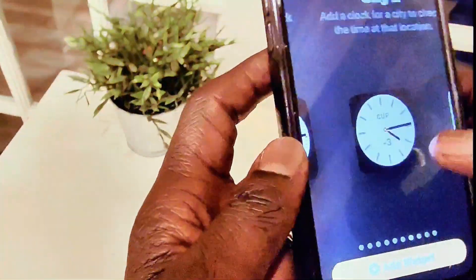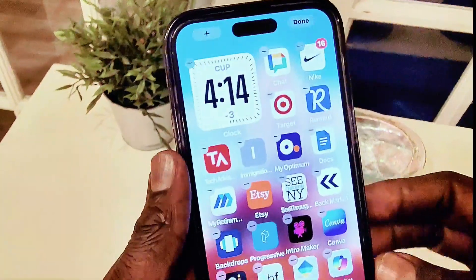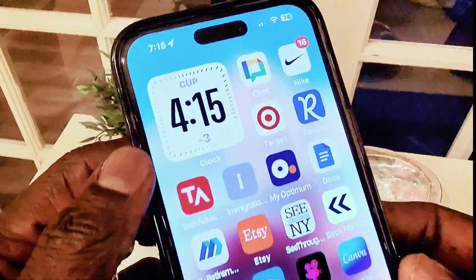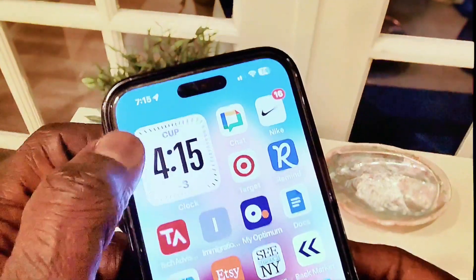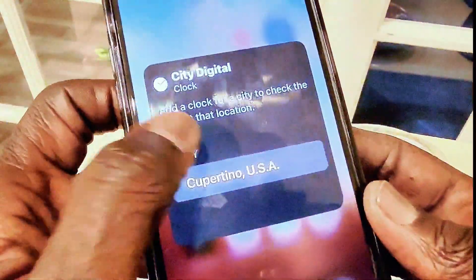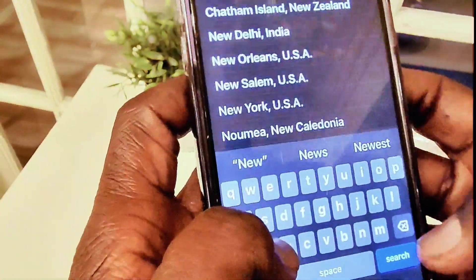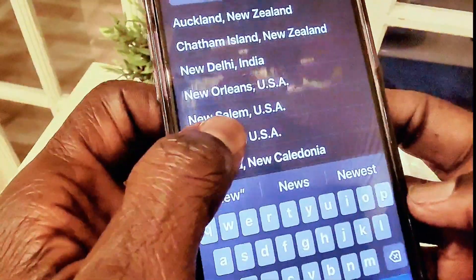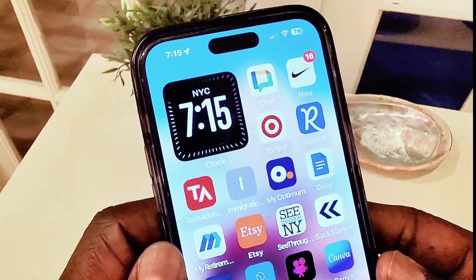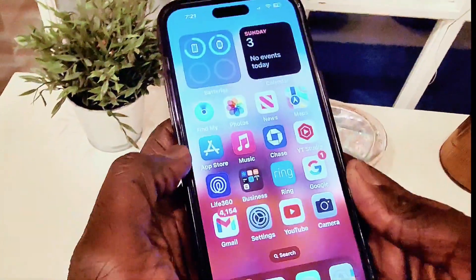You can tap 'Add Widget' to place it on your home screen. This is one of the new features coming with iOS 17.4. The widget can also change color depending on the time of day. For example, editing the widget and setting the city to New York — since it's nighttime in New York right now — the widget changes to dark mode, showing that it's nighttime in New York City.